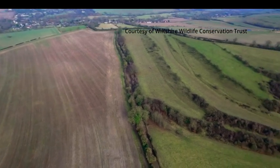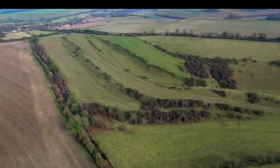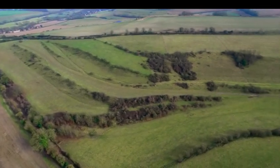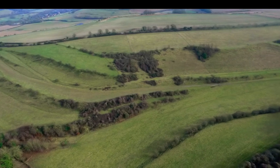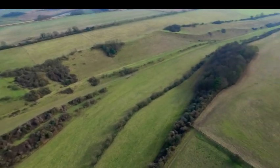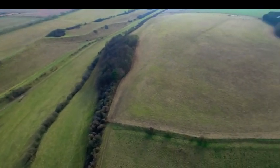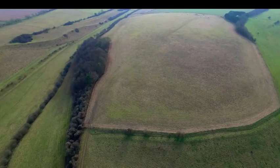Wiltshire has the largest proportion of chalk downland in the world. The Coombe Bissett Nature Reserve, just outside Salisbury, is just one piece of the county's landscape made from the rare material. The Wiltshire Wildlife Conservation Trust have received £814,000 from the Heritage Lottery Fund to expand the site.